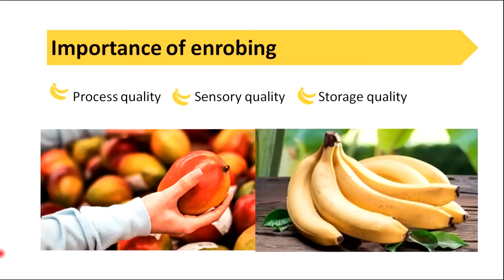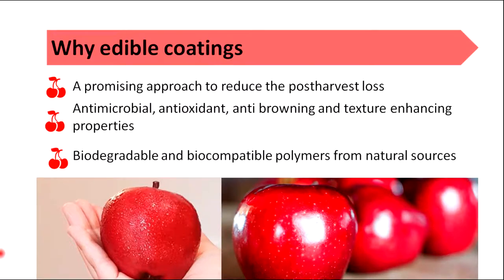Enrobing is important in preserving process quality, sensory quality and storage quality. Edible coating is used in the food industry because it is a promising approach to reduce post-harvest loss. It can give antimicrobial, antioxidant, anti-browning and texture enhancing properties. Also, edible coatings are biodegradable and biocompatible polymers from natural sources.